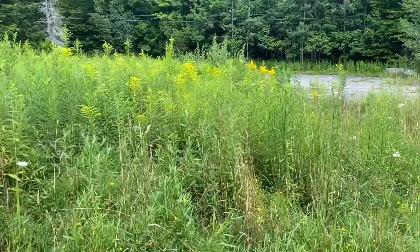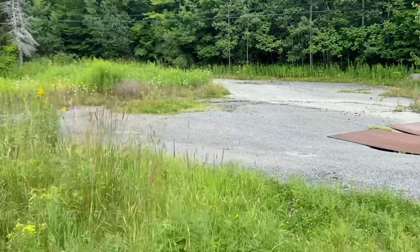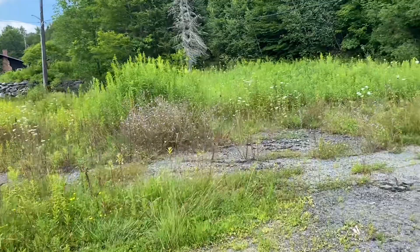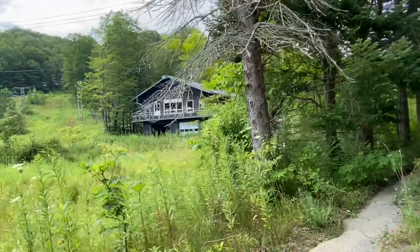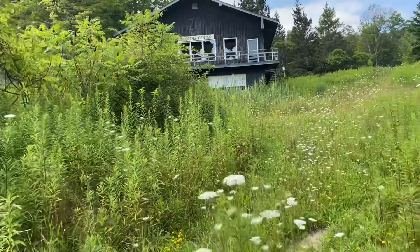This is big-time tick country. If you're going to do these type of explores, I suggest you jump in a big barrel of bug spray. I've already picked a tick off me and I've only been here for about ten minutes. There's a big gaping hole in the ground. There's a few more buildings over here — and there's a sign that says the Children's Center. Let's go see that.